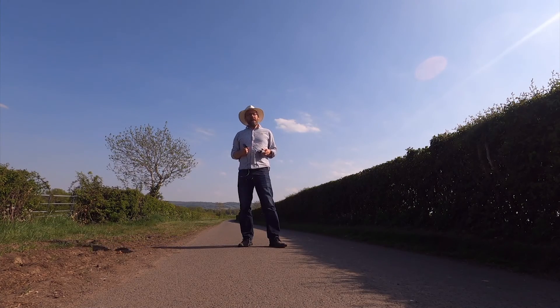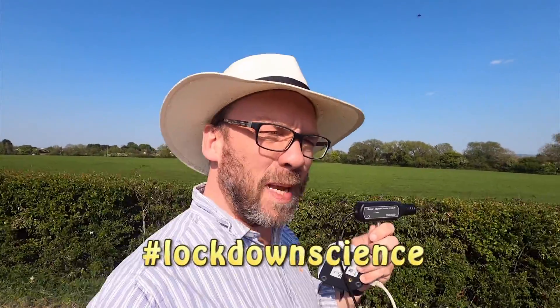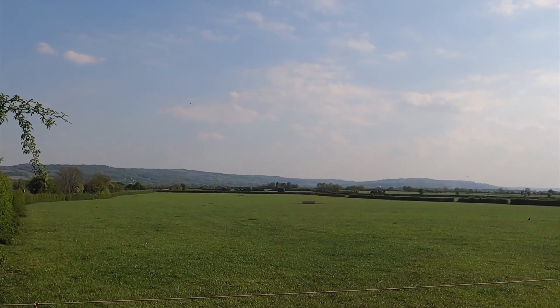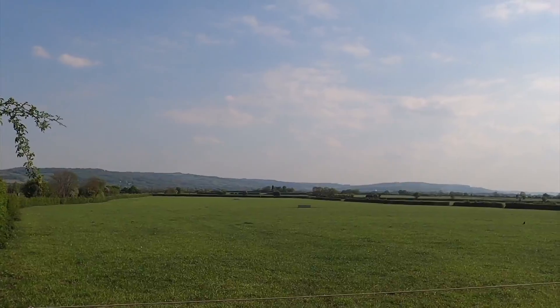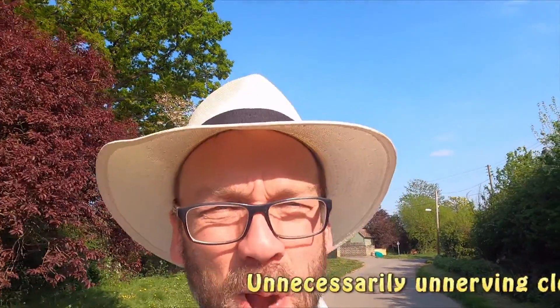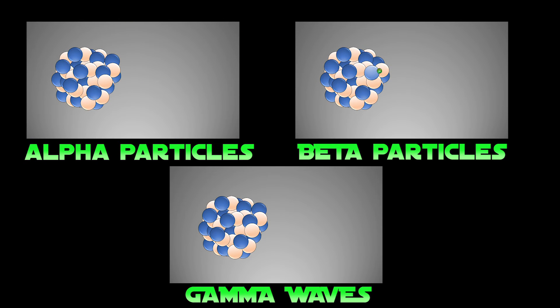We live in a radioactive world. I've brought out my trusty Geiger counter to investigate the radiation in the village where I'm in lockdown. Since our world was formed 4.5 billion years ago, it has always been radioactive. Radioactivity is absolutely everywhere. When we talk about radioactivity we're talking about ionising radiation like alpha, beta and gamma.